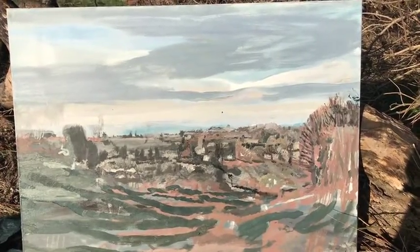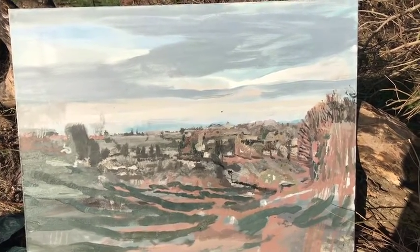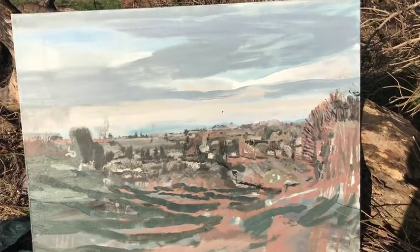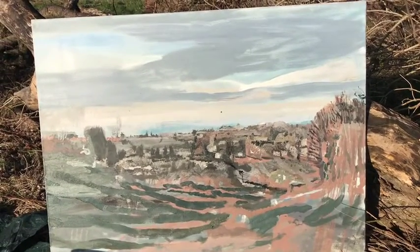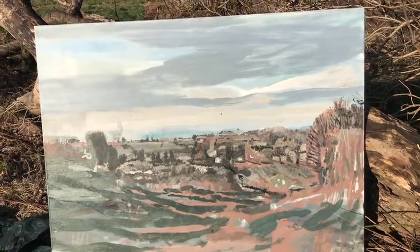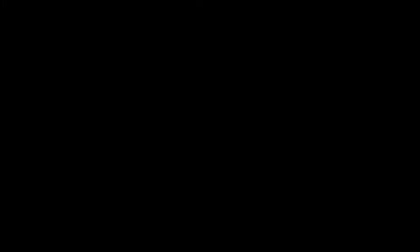I've probably been working for about an hour so far and I'm really pleased with what I've been doing. I've been doing these kind of teal grey-green lines describing the shape of the paddock as it goes down towards the allotments.